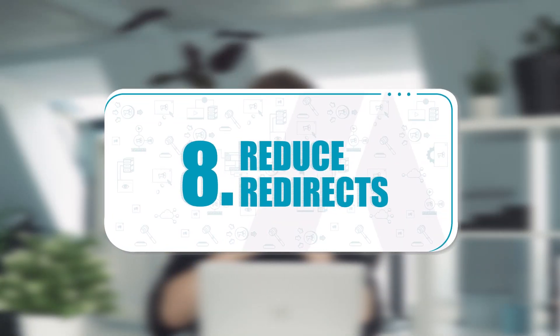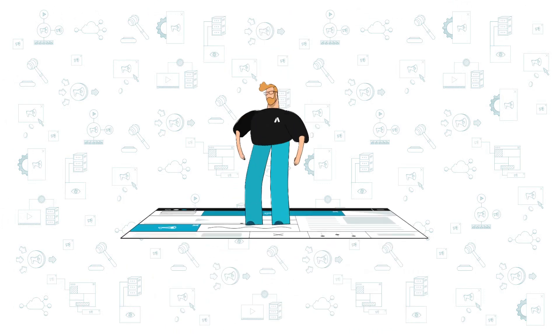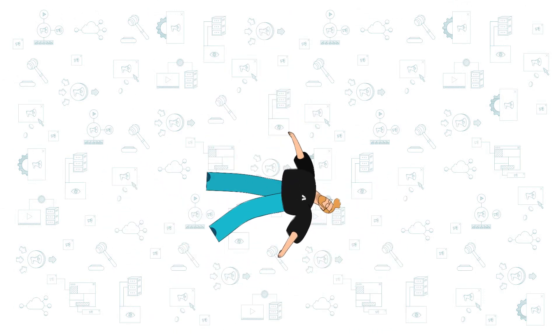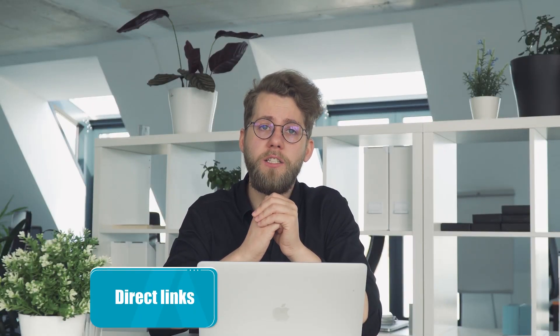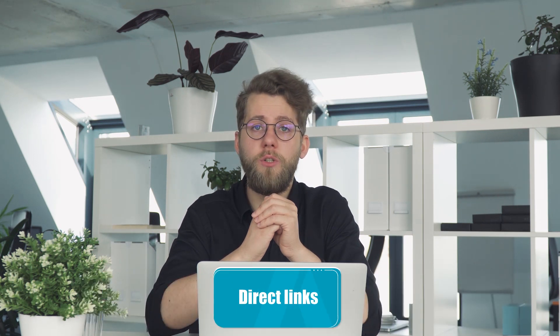Reduce redirects. Web page redirects forward visitors to a different URL than the one they requested — this happens when content was previously available at a different URL. This process is important when you move or delete pages, but it creates additional HTTP requests which require extra processing time. Having too many redirects can negatively impact speed, particularly on mobile devices. To maintain page speed, keep only the essential redirects and use direct links to minimize redirect chains.